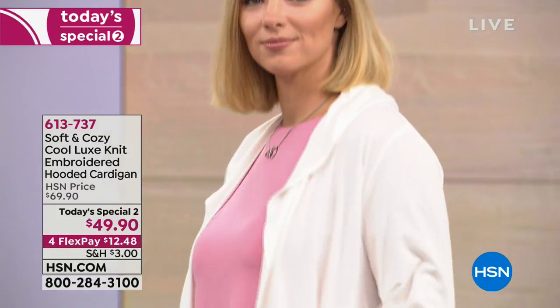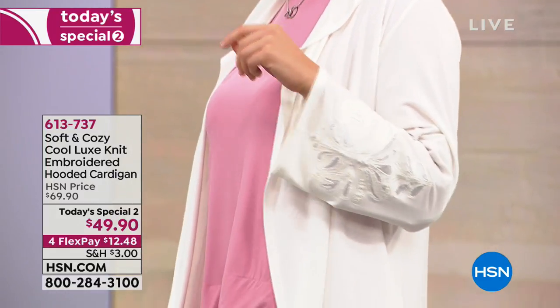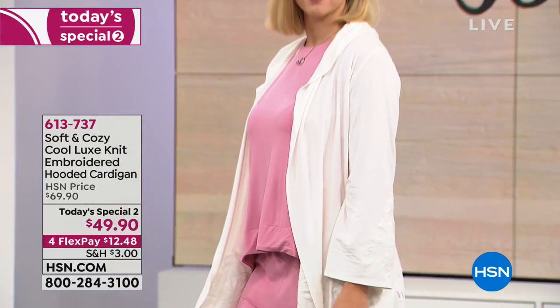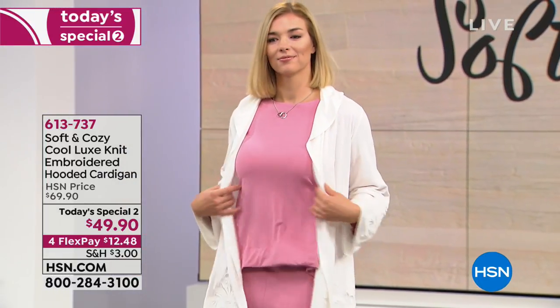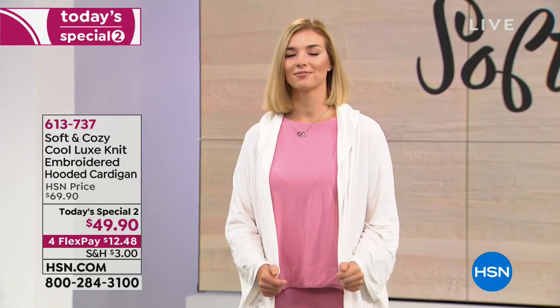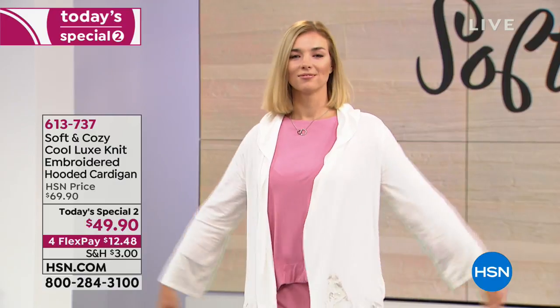Available in extra small through 3X. Dagmar is wearing it in the pearl — a soft ivory, a nice warm winter white. That's the only color that is in addition to the Today Special colors that we'll go through over here.